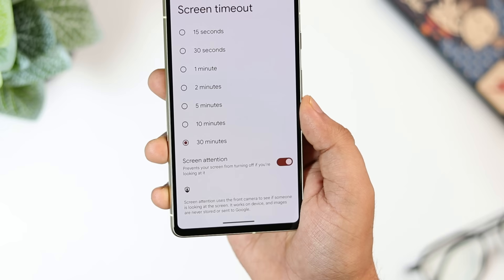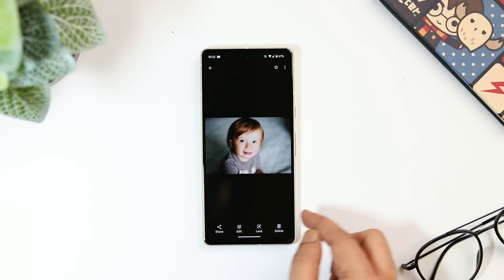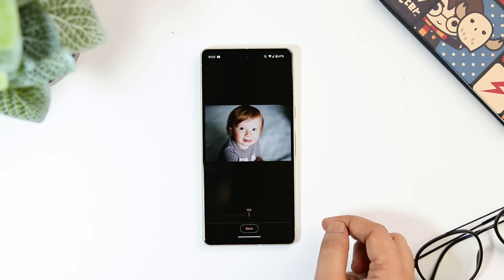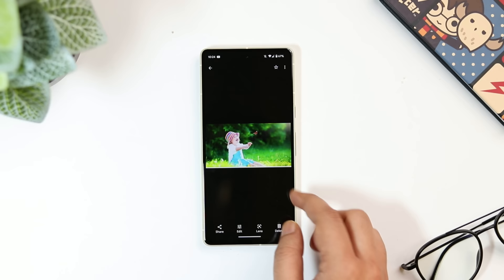The Pixel 7 and 7 Pro have an exclusive feature called 'Unblur' that helps reduce unwanted blur from any picture in your gallery. Just select the photo, tap the edit icon, and you'll find an option called 'Unblur.' Click on it and within a few seconds it completely removes the blur. You can also adjust the amount of unblur you want to apply. This feature works seamlessly on any picture, whether it was taken from a Pixel device or not.